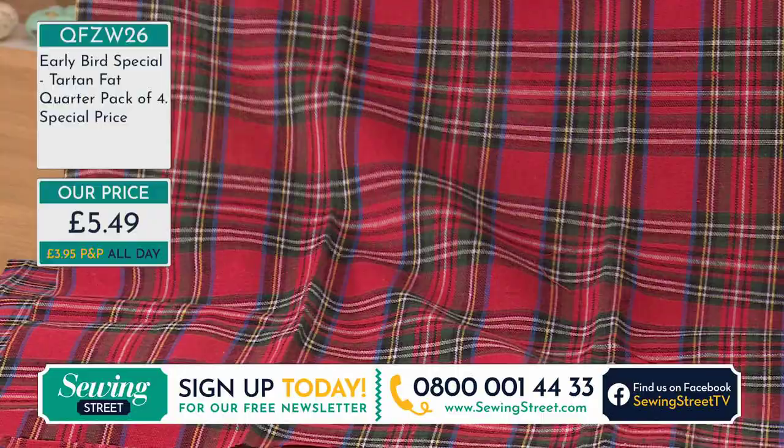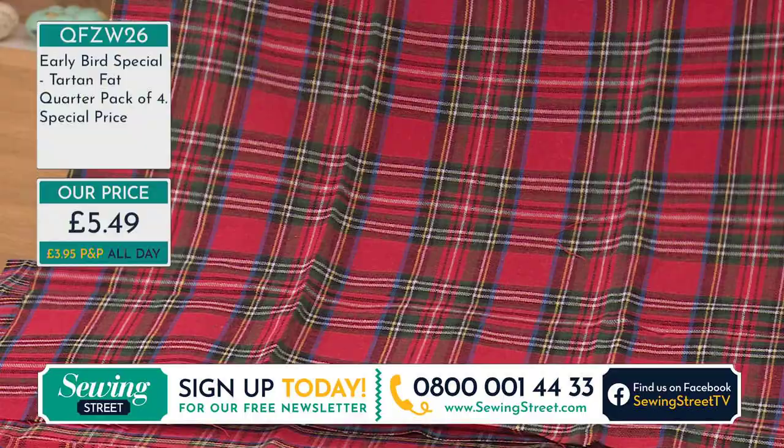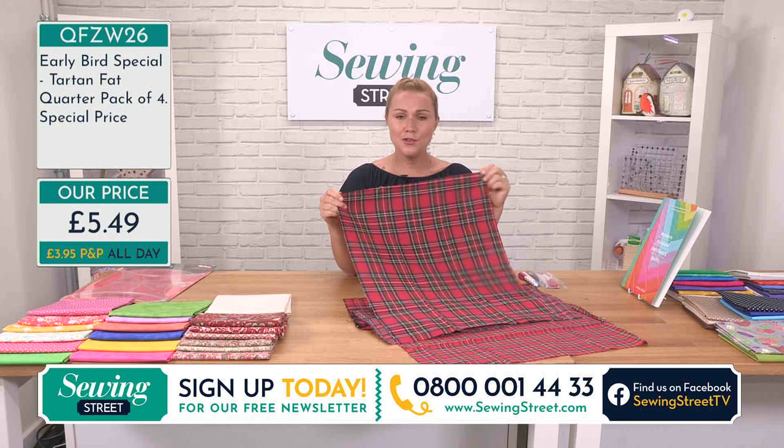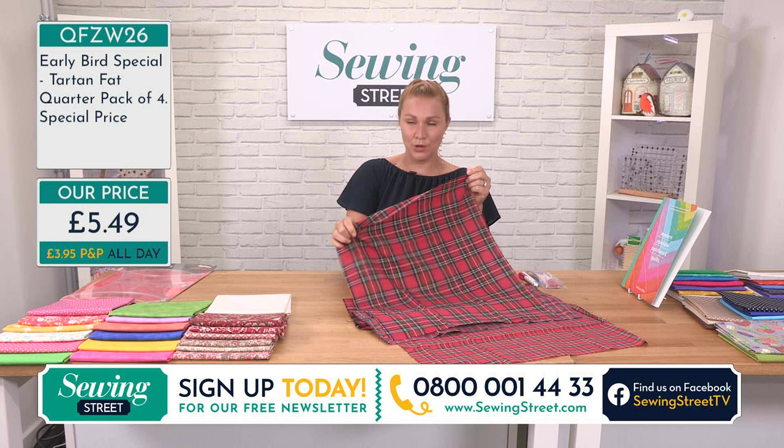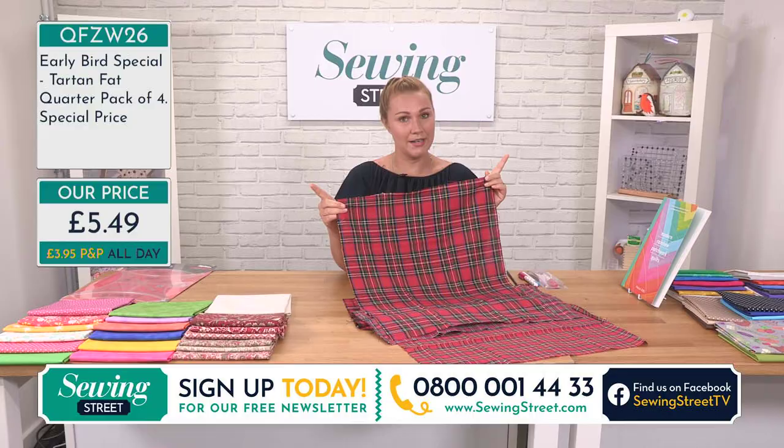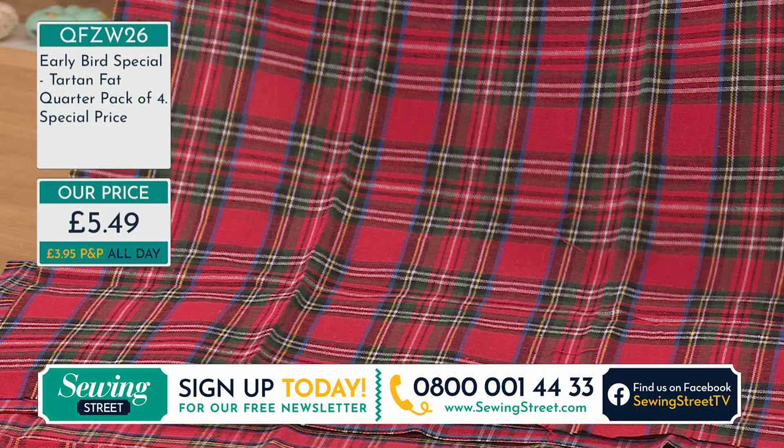These would make nice cushions, wouldn't they? What about toy making or for pets? Little clothes for dolls at these sorts of prices? Sewing, if you're just starting out, is absolutely really affordable. Normally if you are looking at more of your designer fabrics it can be quite costly. I think this is the lowest price point I've done on any fat quarter since I've been here — that is a bold statement because we always do great prices.